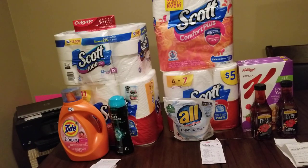The Scott tissue was $7.99 — I had a dollar off on my app and then 50 cents off from one of the coupon inserts, either Smart Source, RetailMeNot, or another one. The Scott paper towel was $5.94 with a 50 cent off coupon out of the newspaper.